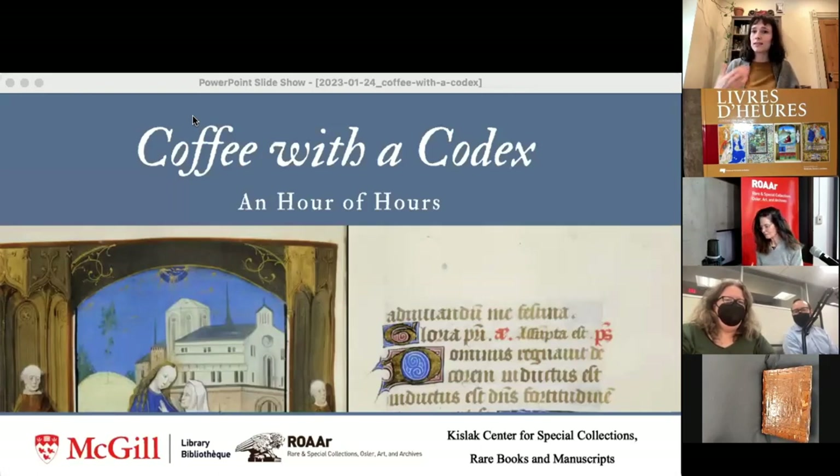Many are tuning in from all over partly because today's topic is interesting and you want a peek into our collections and into the collections of the University of Pennsylvania. Thank you for tuning in, and for those of you in person, thank you for coming — you get to see these objects in real life. We will get to see the magnificent manuscripts on screen in real time.